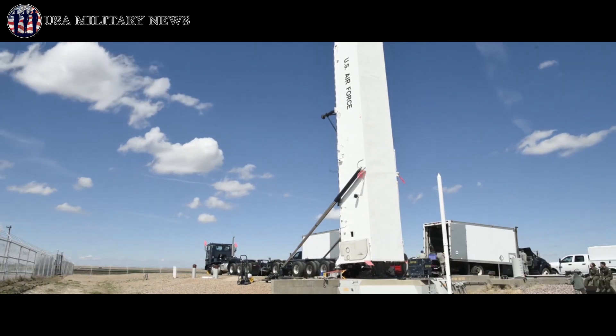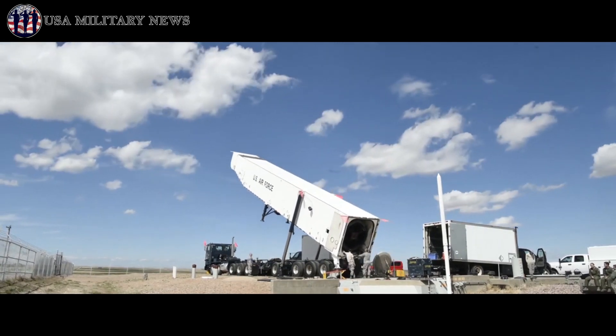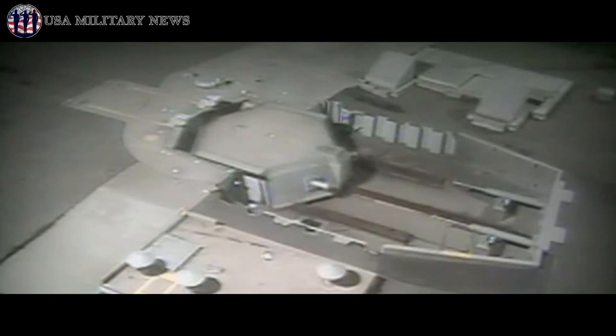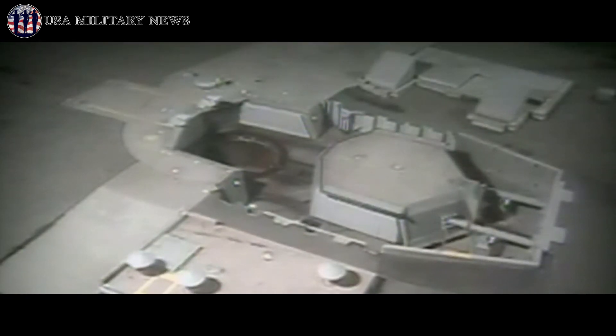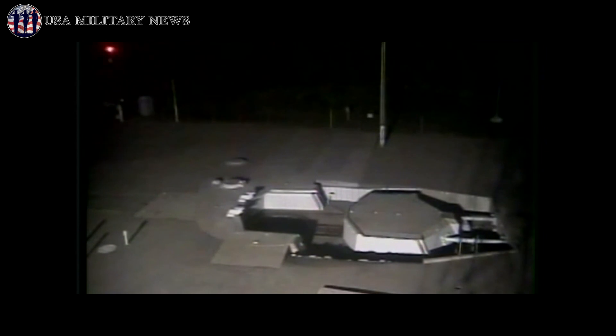The LGM-30G Minuteman III is a three-stage, solid-fueled, intercontinental-range ballistic missile. The Minuteman III is the sole land-based component of the US nuclear triad. It has a fast launch time, nearly 100% testing reliability, and backup airborne launch controllers to preserve retaliatory capabilities.